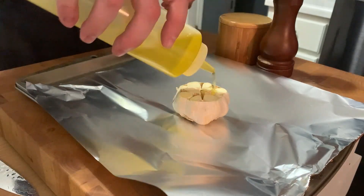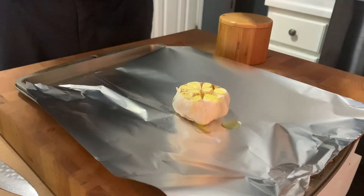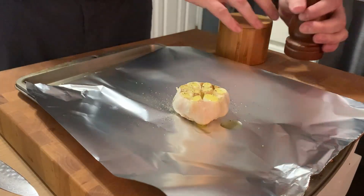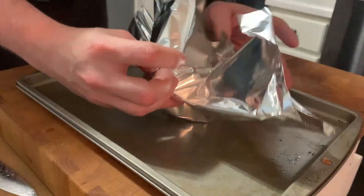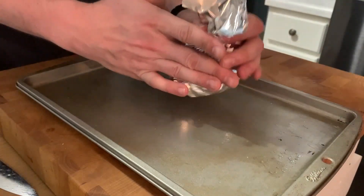Set that into the fridge, and we need to roast some garlic. I showed you how to do this last week, so let's just do that again: take the top off, salt, pepper, olive oil, into a 400 degree oven for 35 to 45 minutes.